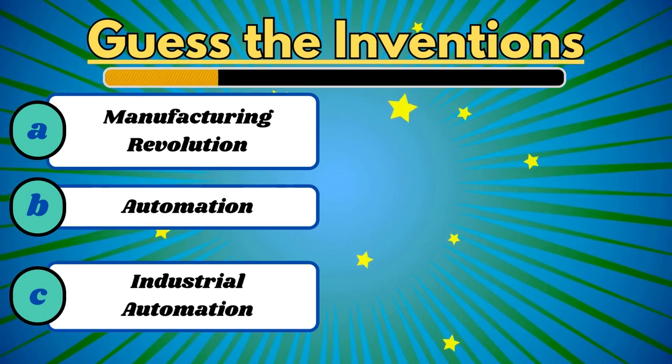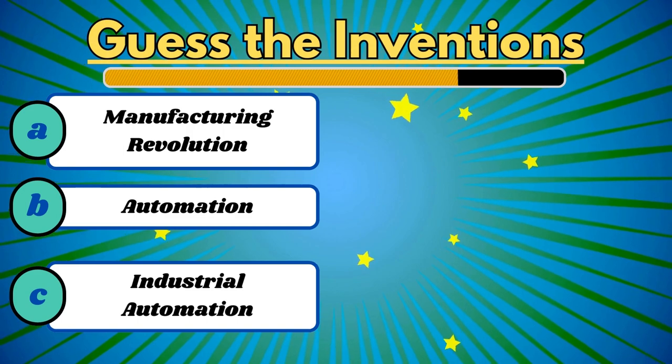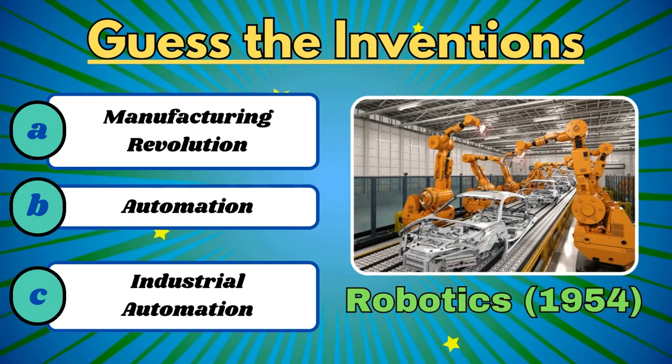This brought machines to life and revolutionized industries. It's robotics.